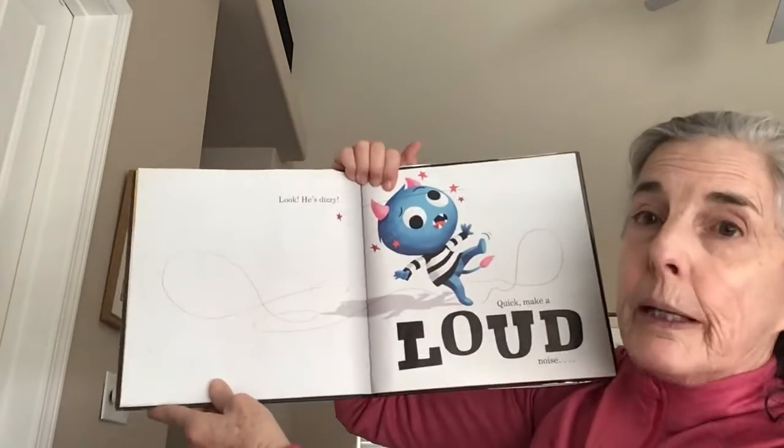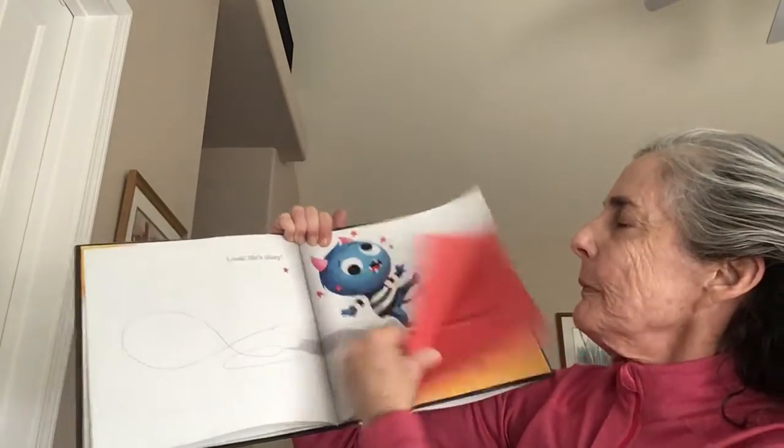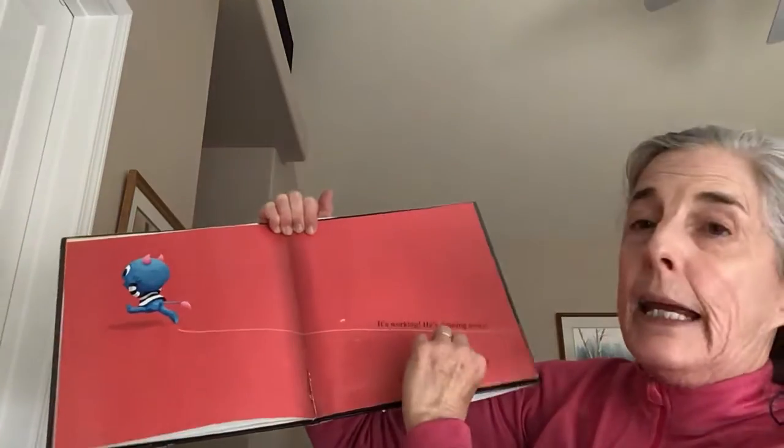Look, he's dizzy. Quick, make a loud noise. It's working. He's running away. Make that noise again, but louder.